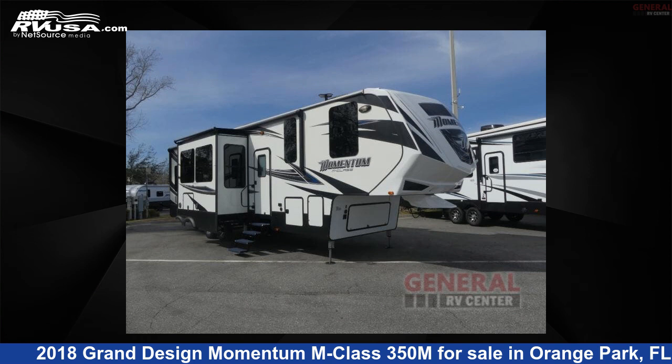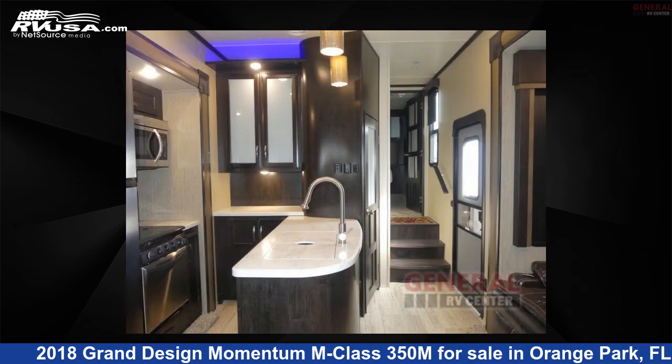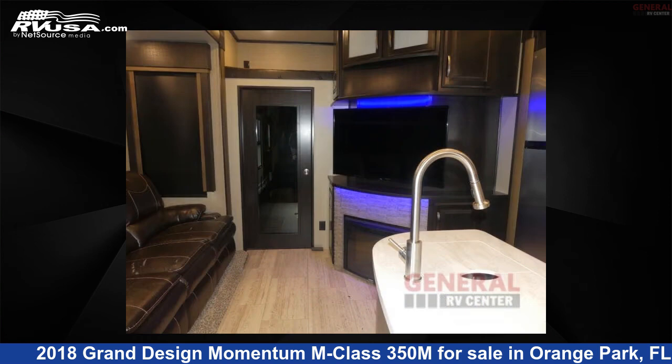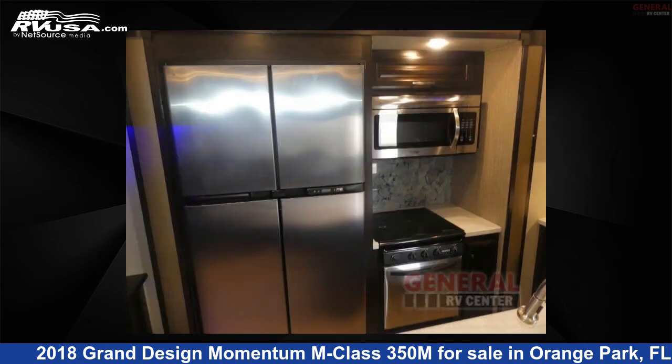This 2018 Grand Design Momentum M Class 350M is a Toy Hauler RV. It is located in Orange Park, Florida, 32073 and is offered for sale by General RV Center. Click the link in the video description to visit RVUSA.com and see more photos as well as the current price.